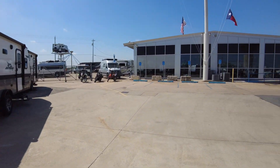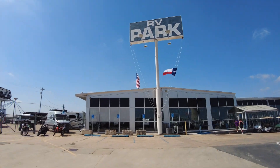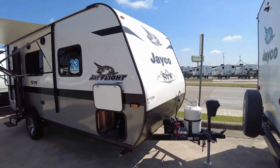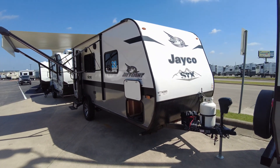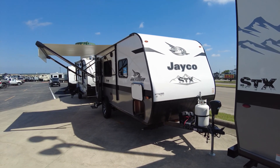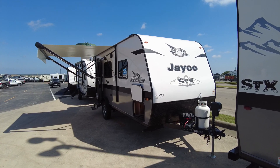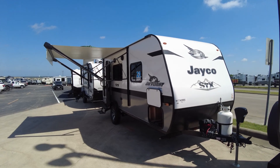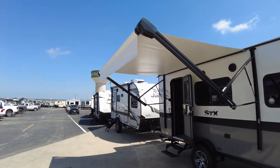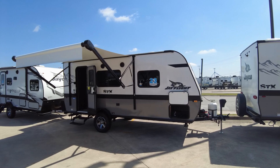We have an RV park on site, and the advantage of that is not only do you do your orientation class with your technician at an RV park site with water and electric all hooked up — which is not available at most RV stores — but we recommend, at no charge, that you spend the night in it. That way you can make a thousand percent sure everything's a hundred percent before you go out and camp in it for real. Thank you very much — let's go camping!